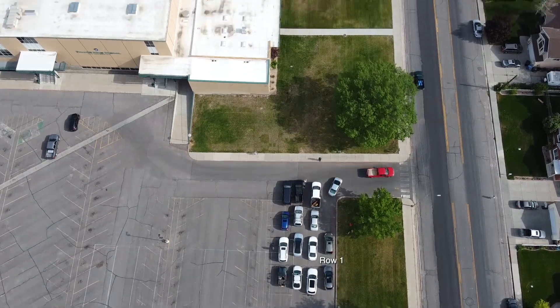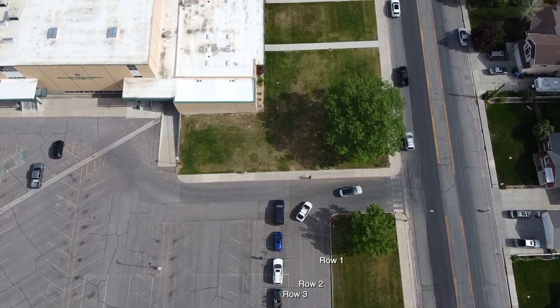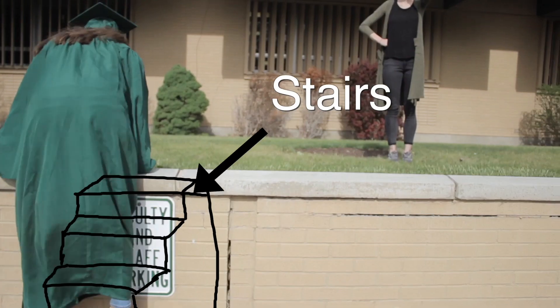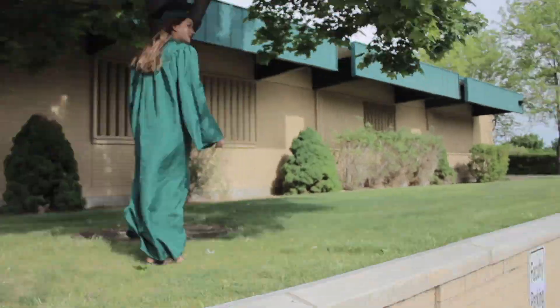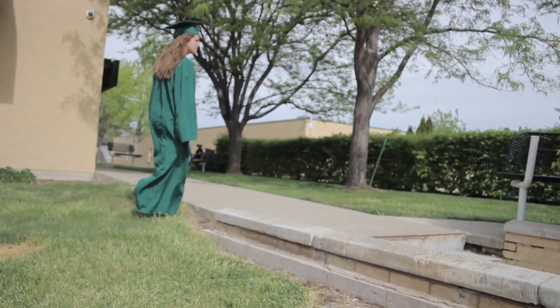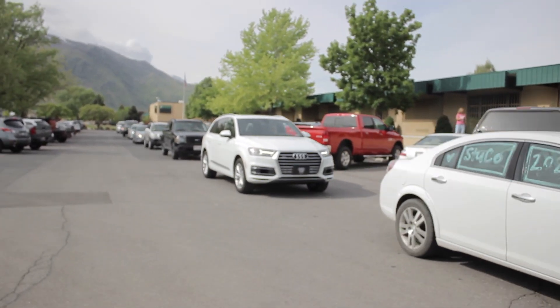Following the ceremony, cars will exit row by row as directed by the parking attendants to the front of the school where the graduates will walk. Once you get to the front of the school the graduate will walk out of the car and then walk up the stairs onto the grass area. Once your graduate is on the grass, they will give the name card to the name readers, go down to the administration to receive their diploma, then go all the way to the north end, get back inside their car. You'll have the opportunity to take photos of them from your vehicle. Make sure that when you are driving while your graduate is walking, you stay alongside your graduate, and while they are receiving their diploma you will be able to stop and take a picture.